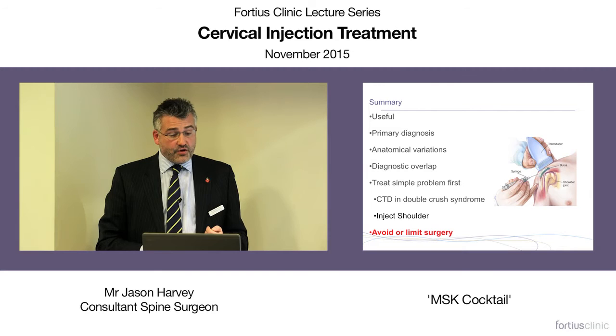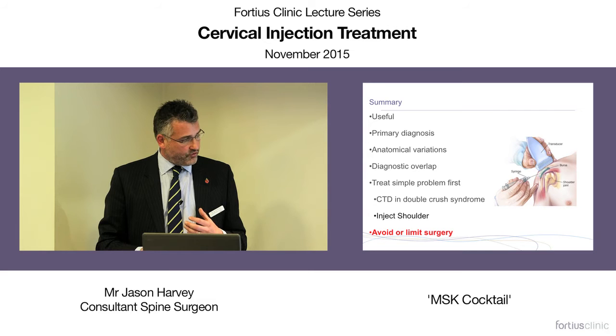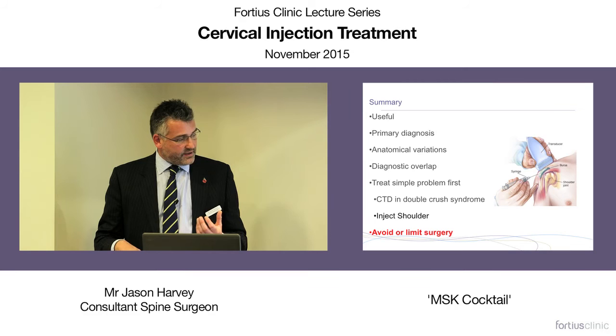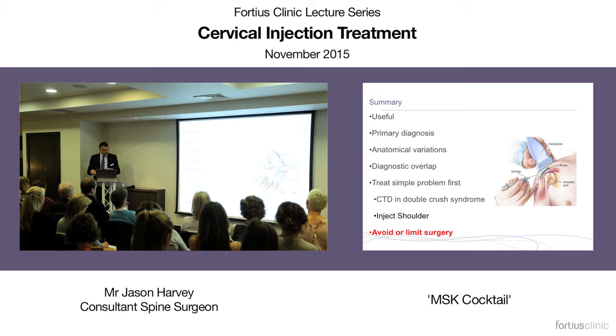So what do I think about injections? I think they're useful. They help with primary diagnosis, but we have to be aware of anatomical variations which may make diagnosis difficult. The aim is really to elicit whether there is a simple problem or a different diagnosis, allowing us to treat the patient more simply. If we think they've got double crush syndrome, the carpal tunnel should be decompressed first. If there's a shoulder problem as the primary or secondary cause, it may be more appropriate to treat that area first. But the biggest thing for me is that injections either help me avoid surgery or limit its extent.